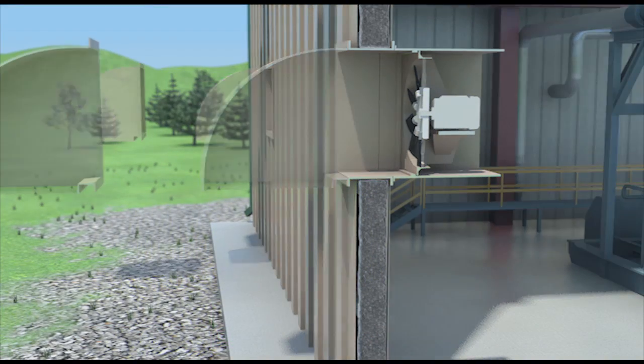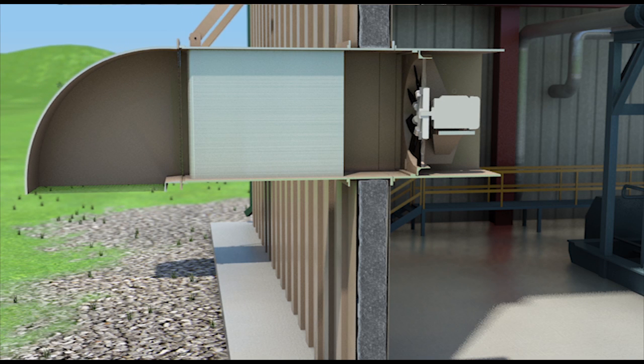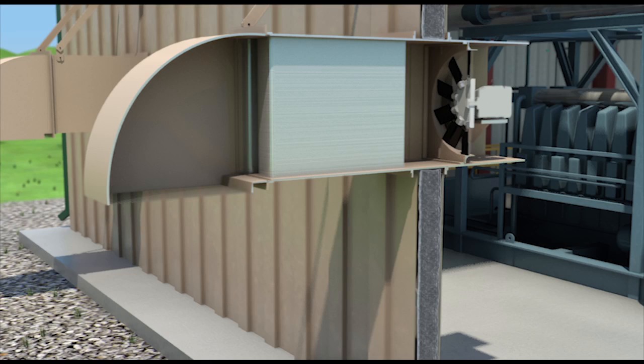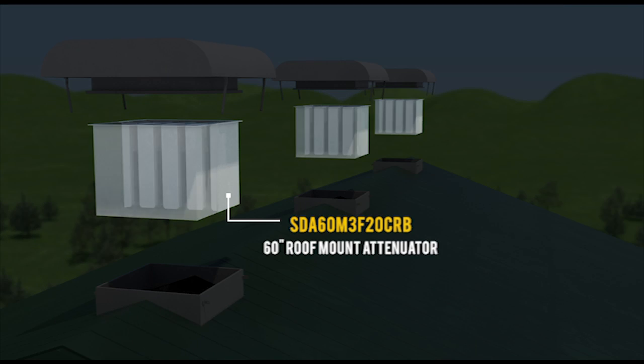For this reason, Industrial Ventilation Systems has developed a line of sound attenuators to help trap and absorb noise as it permeates the ventilation openings. As an available option, shown here is IVS's wall-mounted sound attenuator and IVS's roof-mounted sound attenuator.